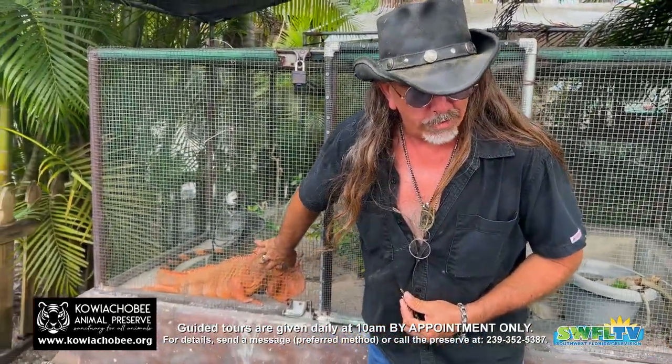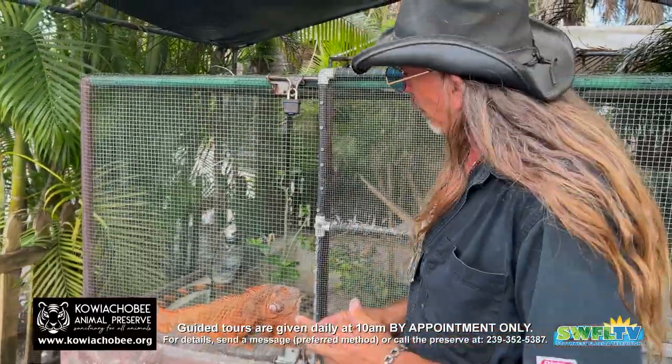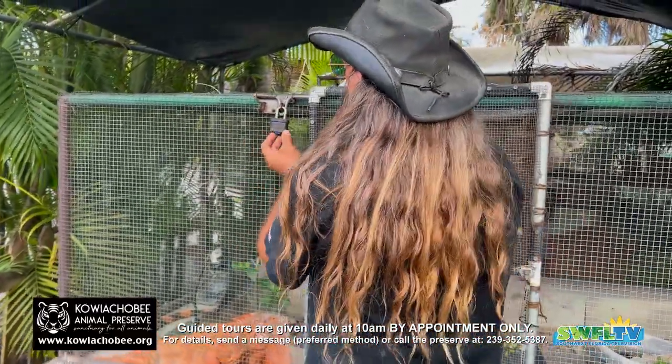So this is a green iguana. That's what it's called, but it's orange. And that's what happens when they reach maturity in Mexico.